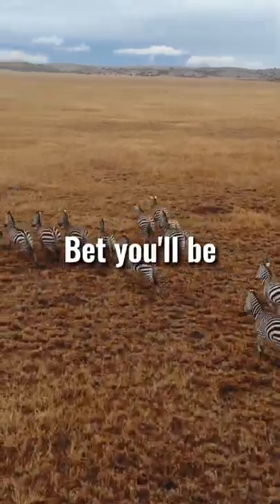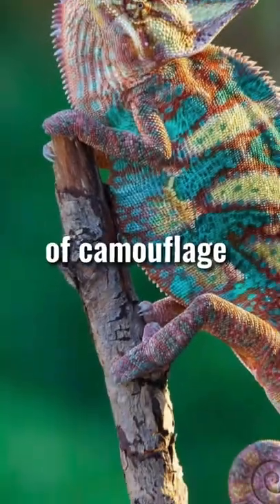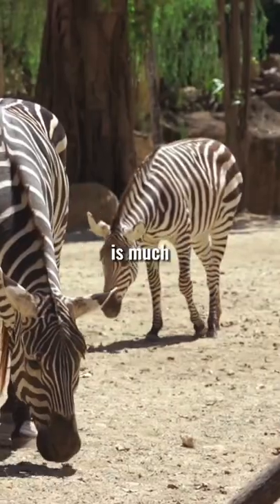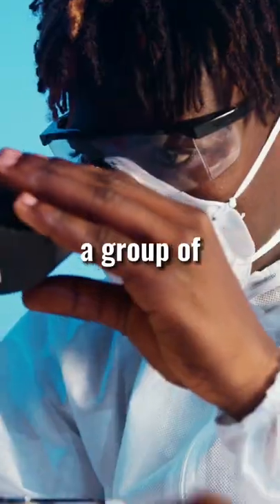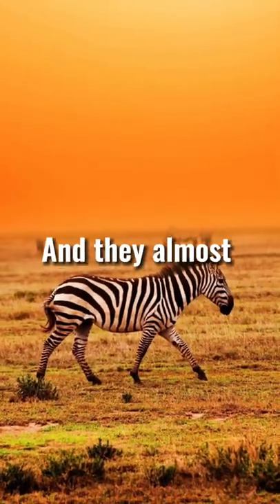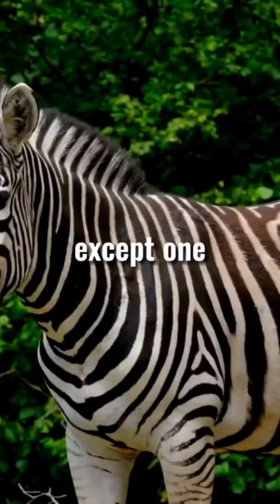Why do zebras have stripes? I beg you to be surprised, as they do not play the role of camouflage against predators. They are not a distinctive sign or natural color. Everything is much simpler. A couple of years ago, a group of scientists conducted a series of experiments to find out why zebras have stripes, and they almost immediately refuted all theories except one.